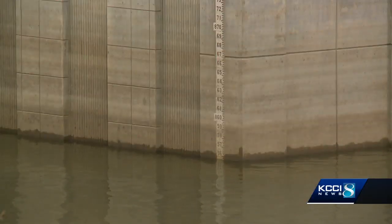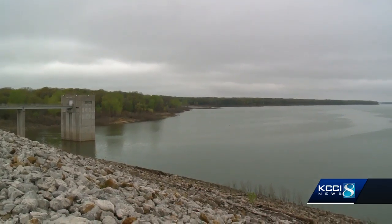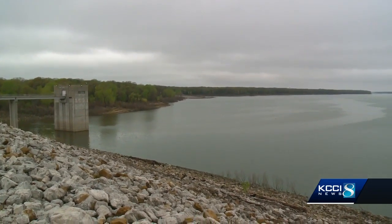Cities and towns are growing, so we have more concrete, more asphalt. Farming practices have changed through the years with tiling — just a number of reasons. Saylorville also can't hold the same amount of water it used to because its reservoir is filling up with silt. The siltation has accelerated faster than what was originally thought.